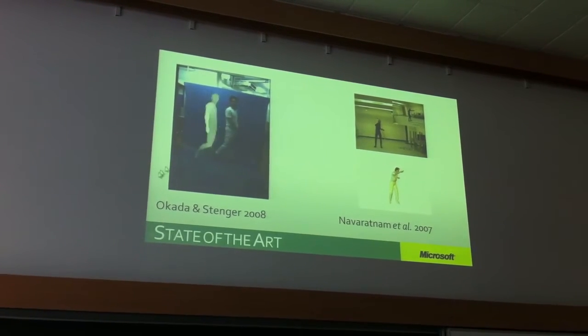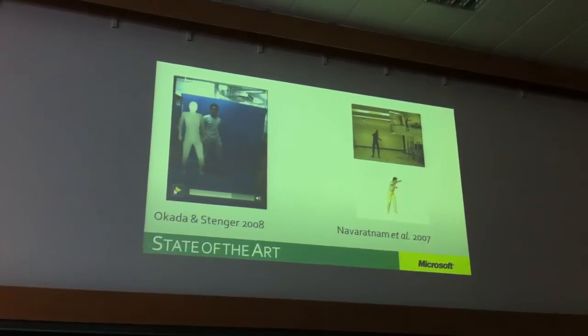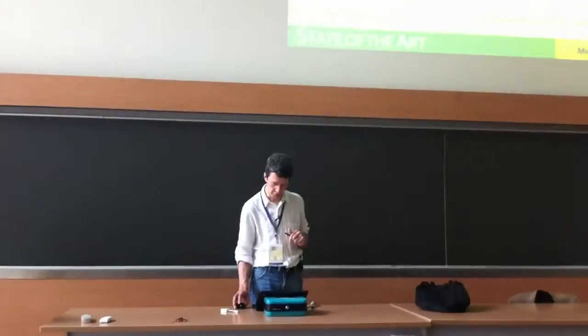So nearest neighbor looks great, but we want people to make any motion with any size and shape. I'll talk more about that.